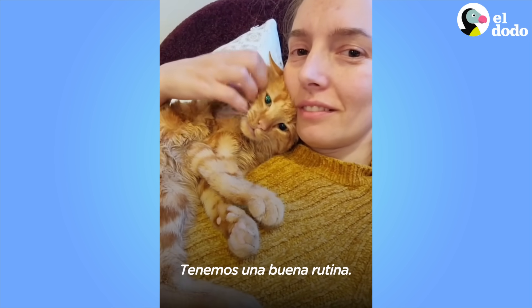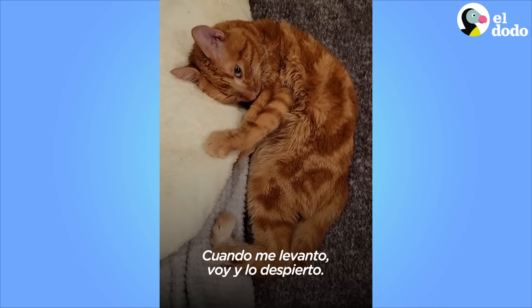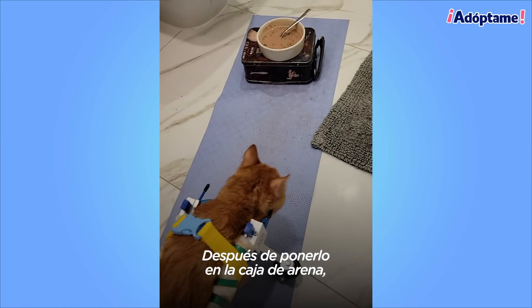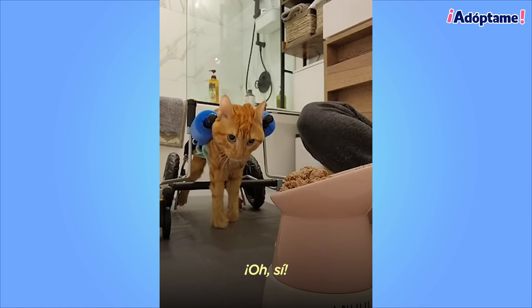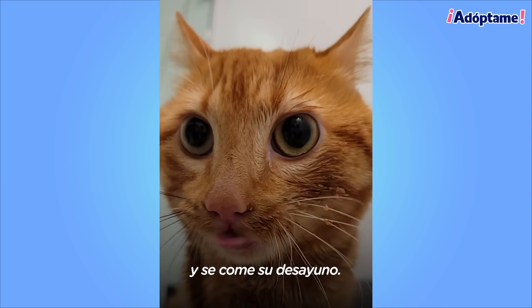We have a solid routine. Whenever I get up in the morning, I wake him up. We'll get him ready for breakfast. After I put him in the litter box, we'll set up his mat, wheelchair, and food bowl. And he does his scoot practice and eats his breakfast.